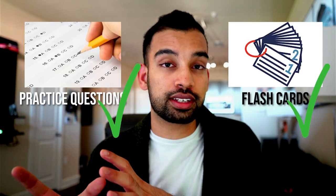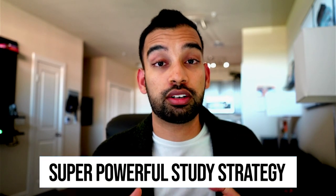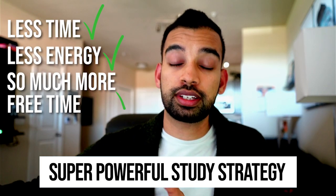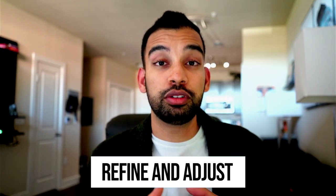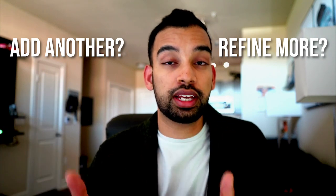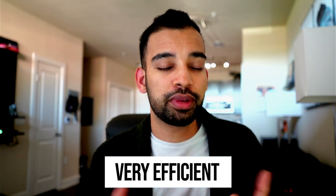So all the extra time you've saved can now be used for the next strategy you really wanted to include but were prohibited from doing. For example, if you enjoy flashcards but also wanted practice questions, use that extra time to do those practice questions you always wished you had more time for. This is really how you create a super powerful study strategy that requires less time and energy.